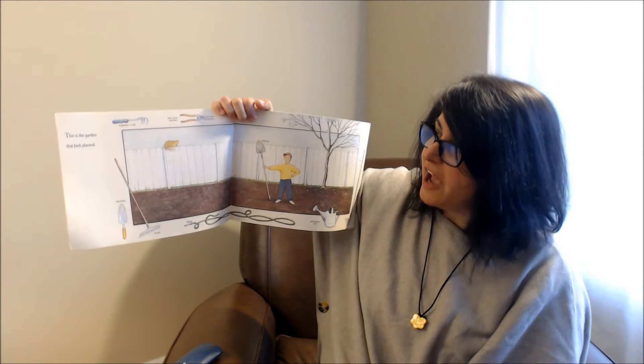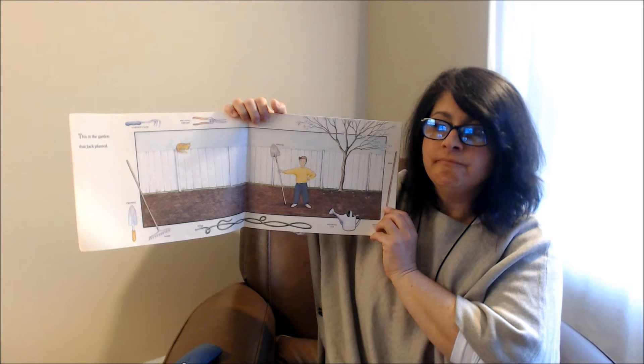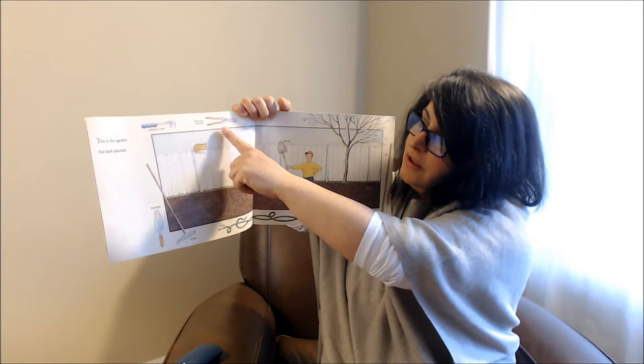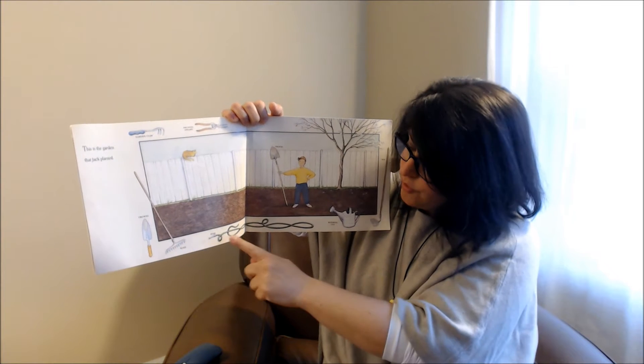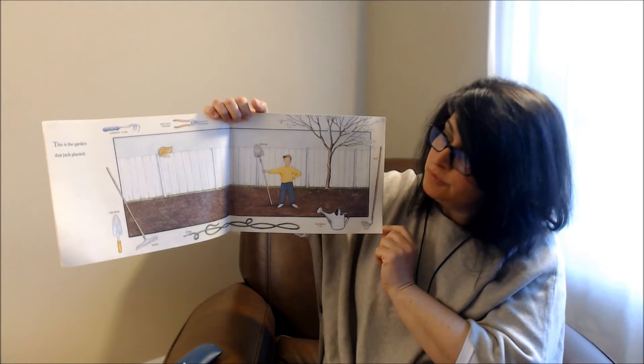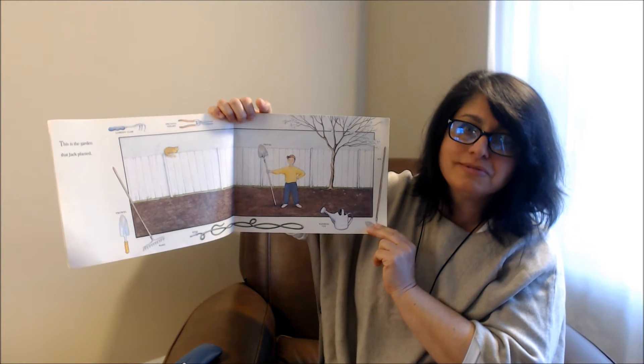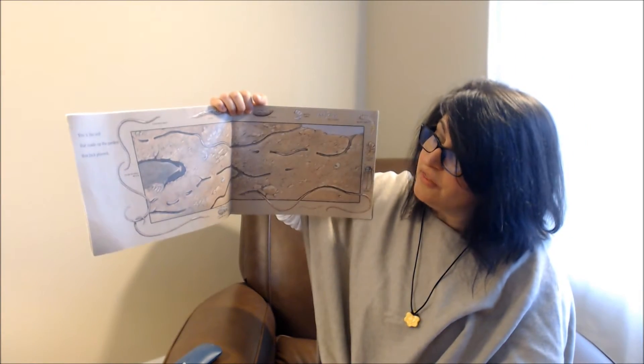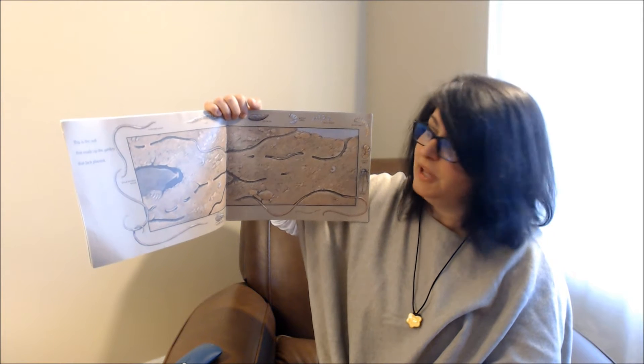This is the garden that Jack planted. I want you to look closely at all the labels that are around the picture. I'm sure you have a lot of these items at your house. This is the soil that made up the garden that Jack planted.